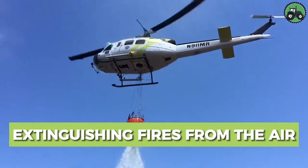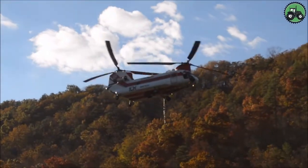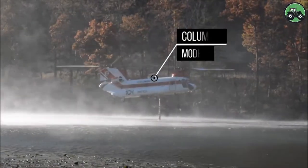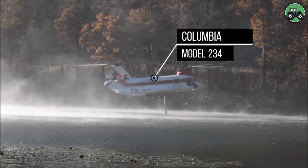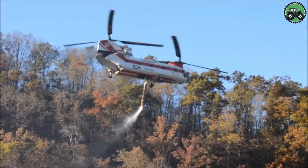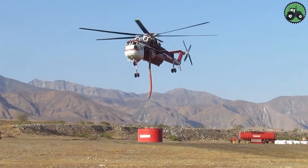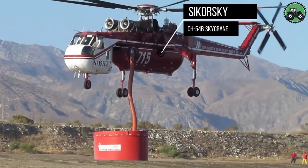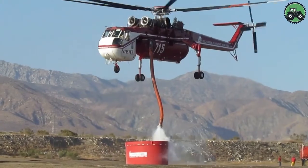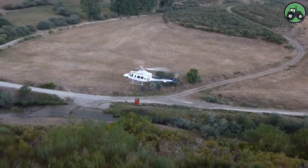Explore aerial fire extinguishing operations with the Columbia Model 234 and Sikorsky CH-54B Skycrane. This critical endeavor blends precision and efficiency as these powerful helicopters combat wildfires from the skies. Advanced technology and expert piloting ensure the effective delivery of water or fire retardant to suppress flames and protect communities and ecosystems. From remote wilderness to urban fringes, these aircraft play a pivotal role in firefighting efforts.